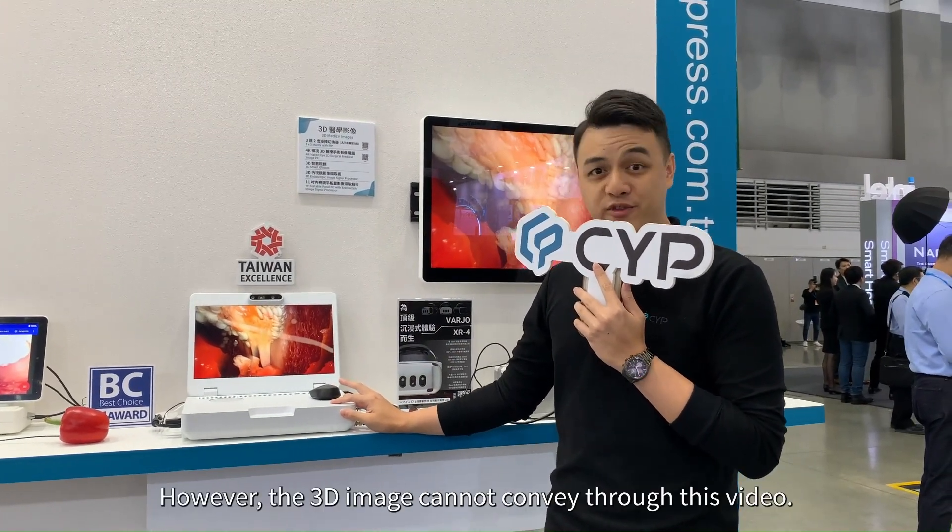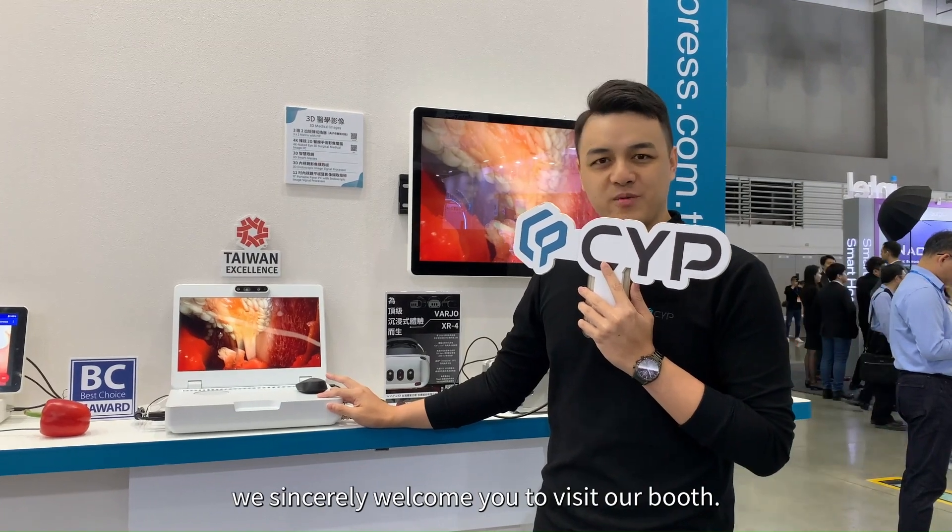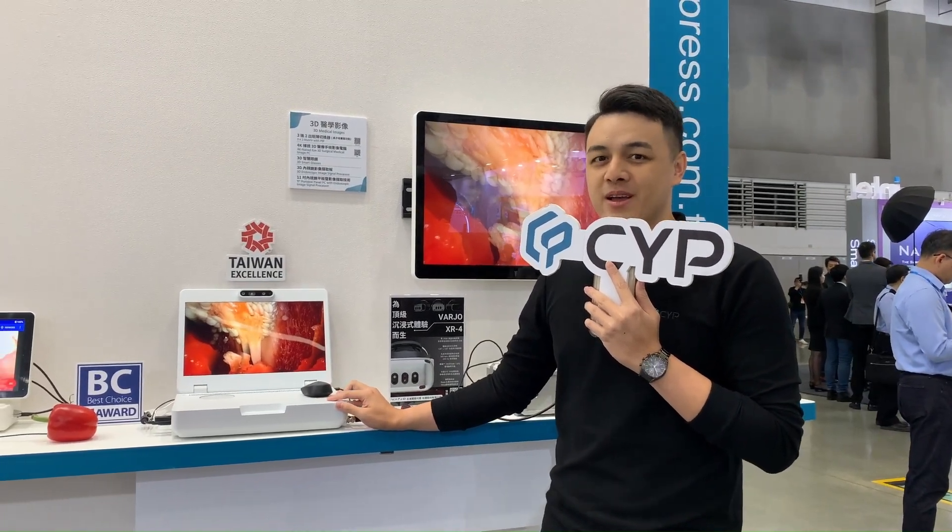However, the 3D image cannot convey through this video. We sincerely welcome you to visit our booth. Hope to see you soon!